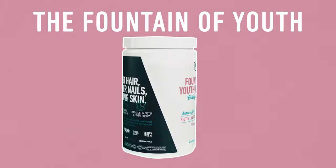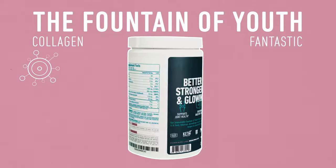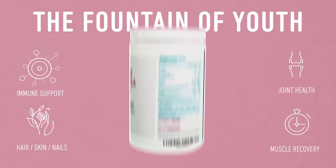The Fountain of Youth is a stand-alone product in our collagen line that is fantastic for immune support, fortifying your hair, skin, nails, your joint health, muscle recovery, and of course, gut health.